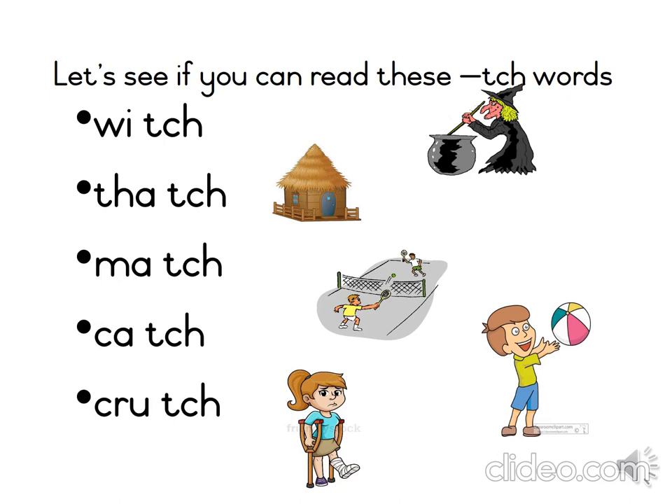The next word is thatch. Thatch is a kind of dried grass, and in many places, houses' roofs are often made of thatch.